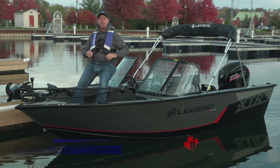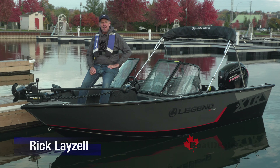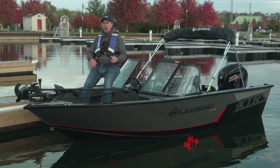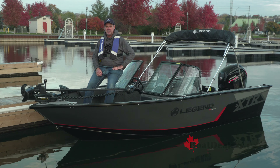We are coming to you today from the forward casting deck of the beautifully appointed 2023 Legend 18 XTR with the ultimate package. For BoatDealers.ca, this is Rick Lazell.